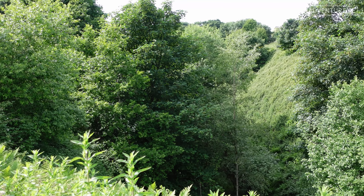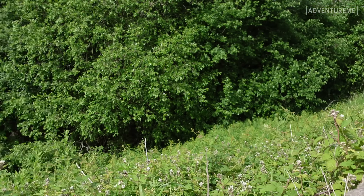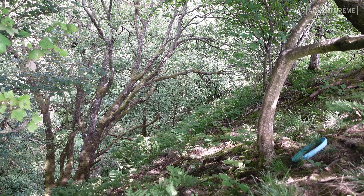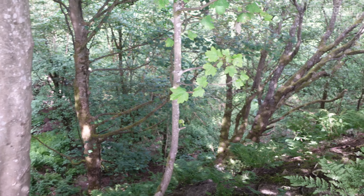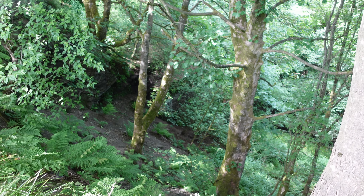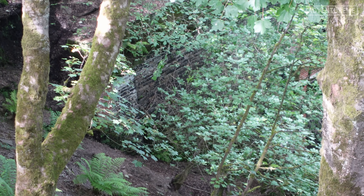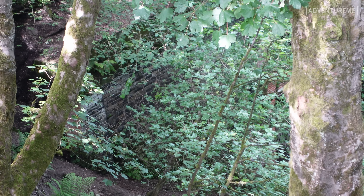We're heading towards the first tunnel on the line — Well Heads Tunnel — directly through there. This bridge must have been very deep because that cutting is at least 100 feet down to the track bed. We've reached the cutting just after Thornton Road where the line headed straight down towards the Well Heads Tunnel. You can still see the portal just down there, but there is no way I'm going to make it — it's at least 100 feet down and very, very steep.